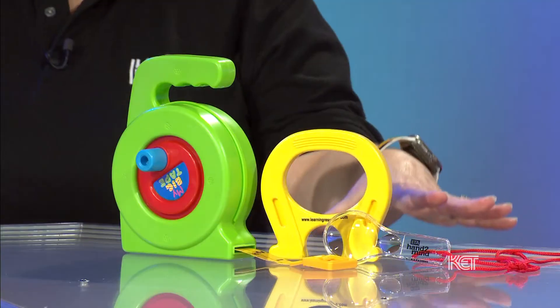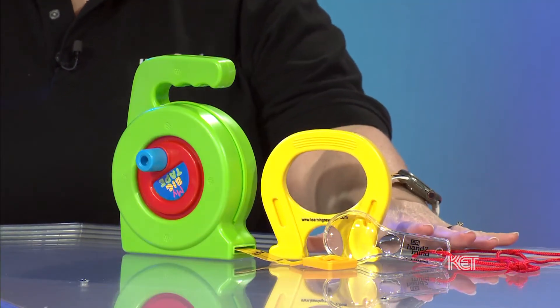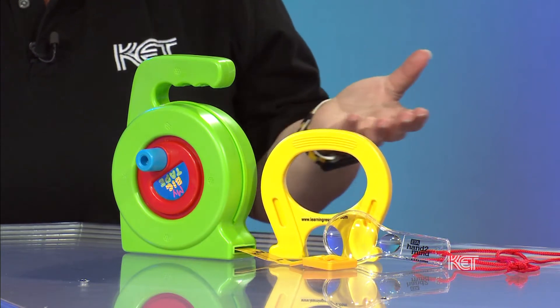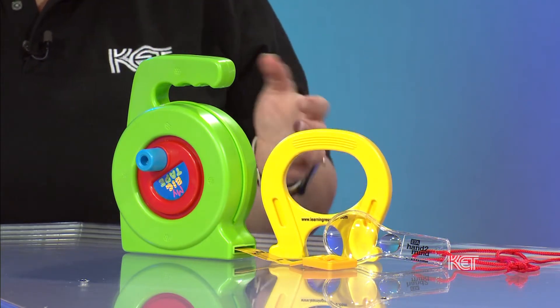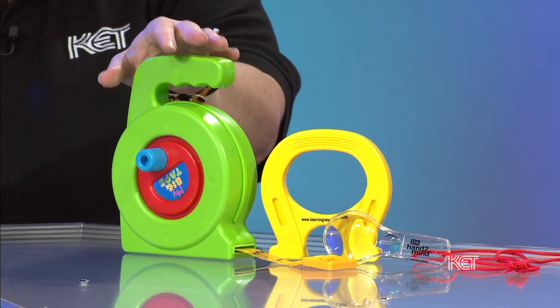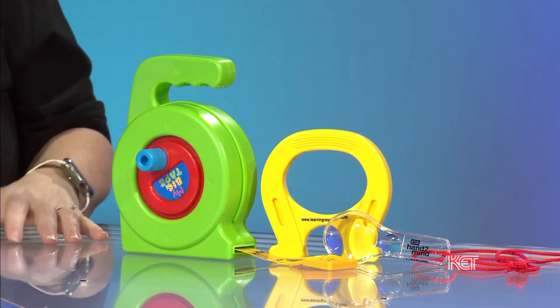Scientists ask all sorts of questions to find out about the world around them. When they're looking and conducting investigations, they try to decide what types of tools they want to use. So they might use a magnifying glass to see something up close, or a magnet to determine if something is metal or not metal. They also might use a measuring tape to see how tall or how long something is.